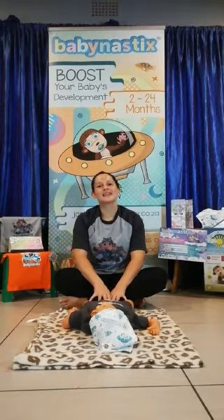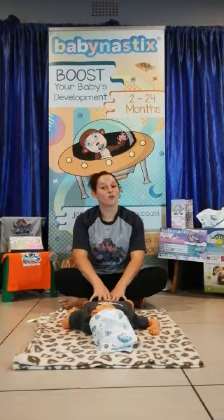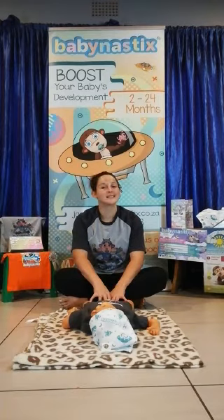Hi, BabyNAS Experience. Today I would love to share an activity with you that will help build on your baby's core strength, motor strength, and their coordination. This activity is suitable for babies 2-6 months, 6-9 months, and even your 9-12 months old.